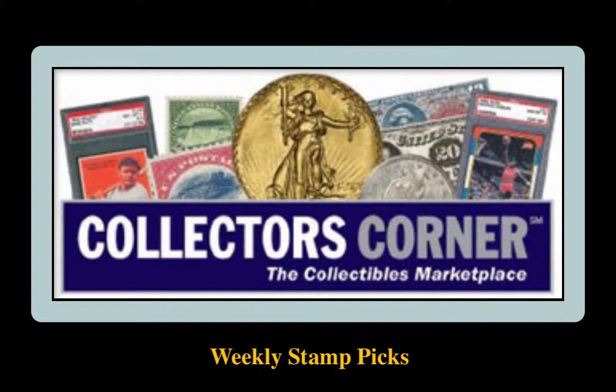Collector's Corner Stamp Picks for the week of January 30, 2017. As of today, there are 4,400 stamps available for sale. This week's stamp picks come from the Rupp Brothers.